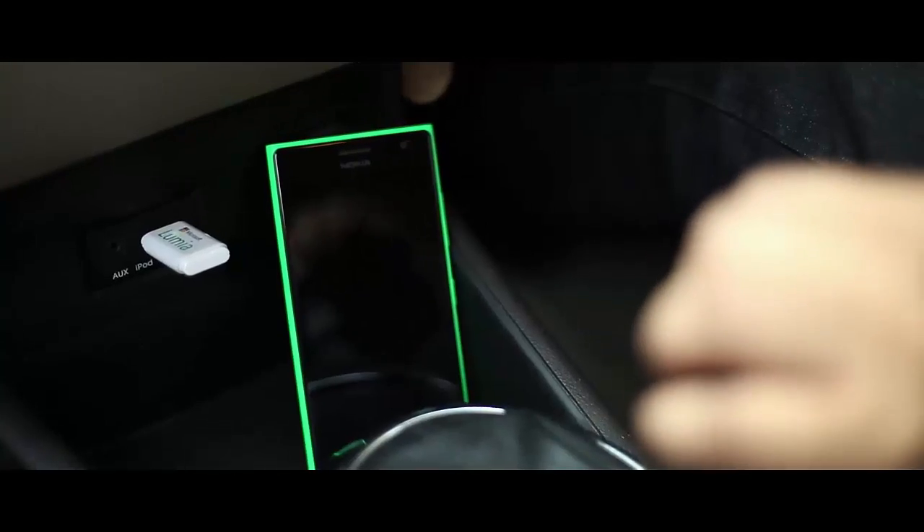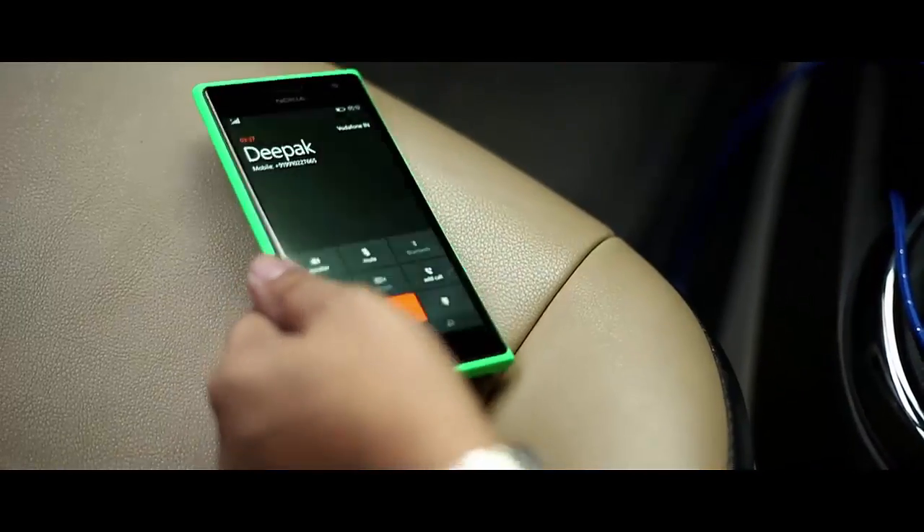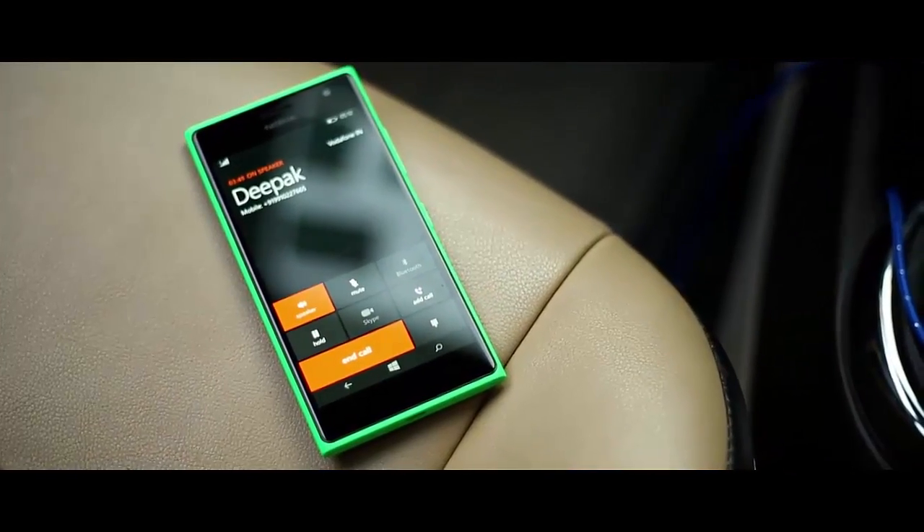When you are driving, there are a lot of distractions, so it's fairly nice to just bring the phone near to your ear and answer the call, or even keep the phone on the seat and talk on speaker. Similarly, the gesture app is convenient to use for office meetings.